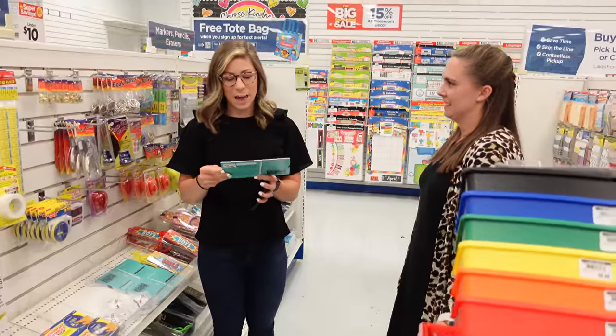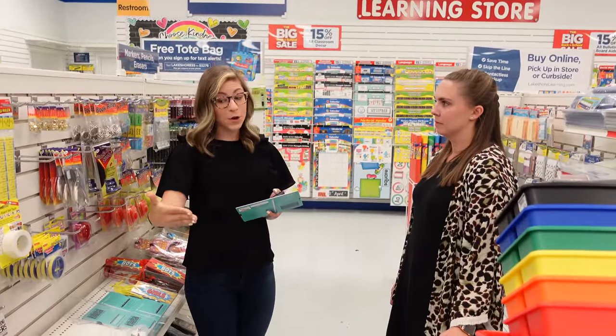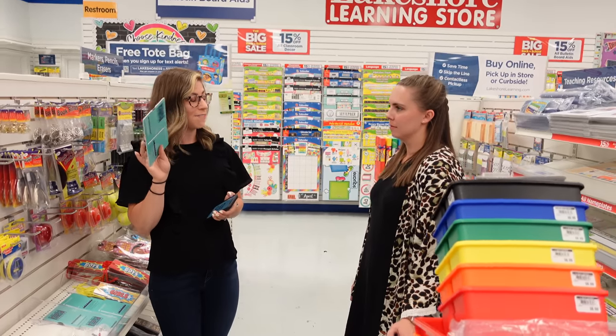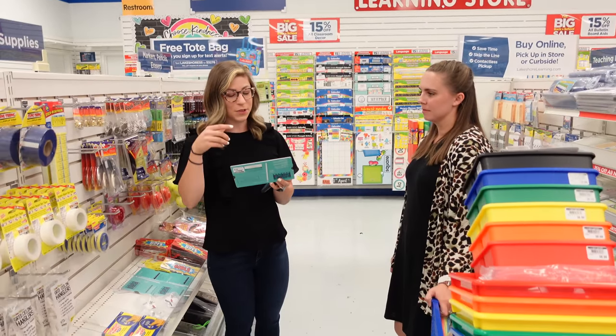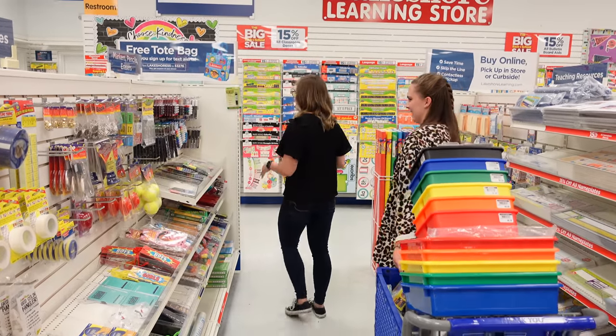I know there are apps, but a lot of times on my phone I'll be playing a video while I'm grading. So it's nice to have a physical one that I can just look at and get the scores. It's a must-have — I had one my first year of teaching and I've used it ever since.